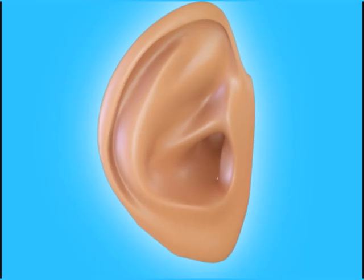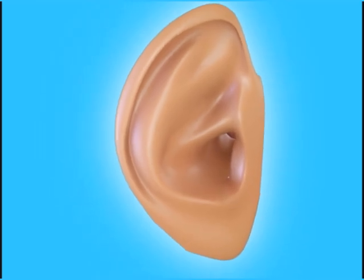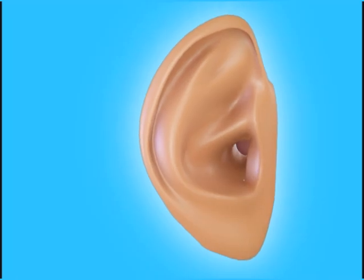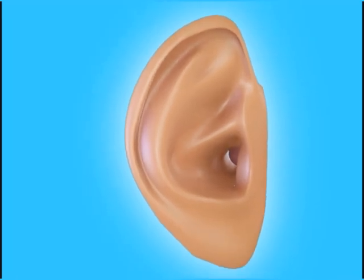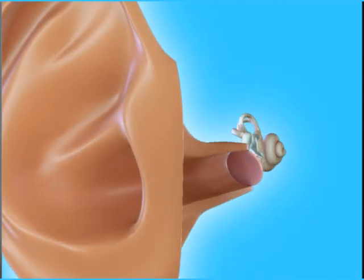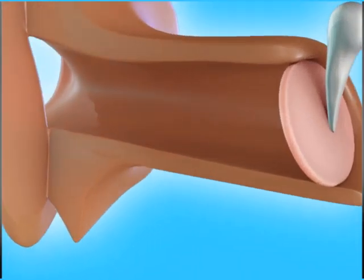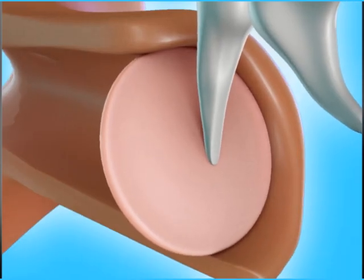The outer, visible portion of our ear faces forward and has a specialized structure to help us determine the direction of sounds, as well as emphasize the frequencies in the range of human speech. Now that the sound waves are caught, they travel through the ear canal and strike the eardrum, a small membrane about 10 millimeters across.